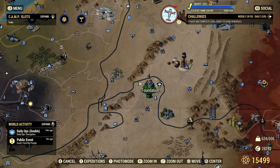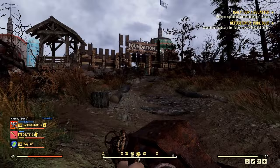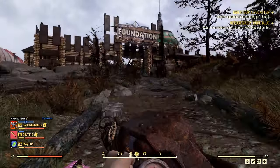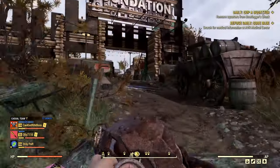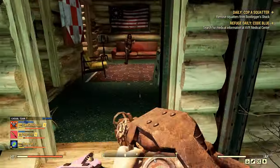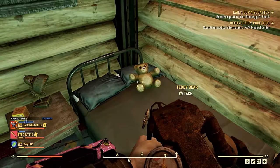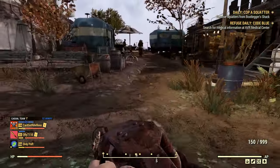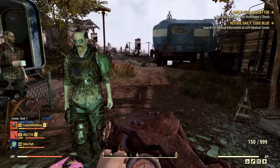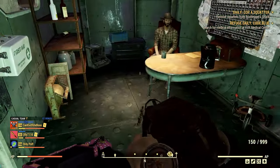Another easy location you could come to get a couple of bears is actually at Foundation, since you can fast travel there for free. You come into Foundation — that's where you'll spawn in. Your first one is going to be up here on the left. There's a bear right there. And then if you run over here and see Ward, there is a bear right there, so there's two bears.